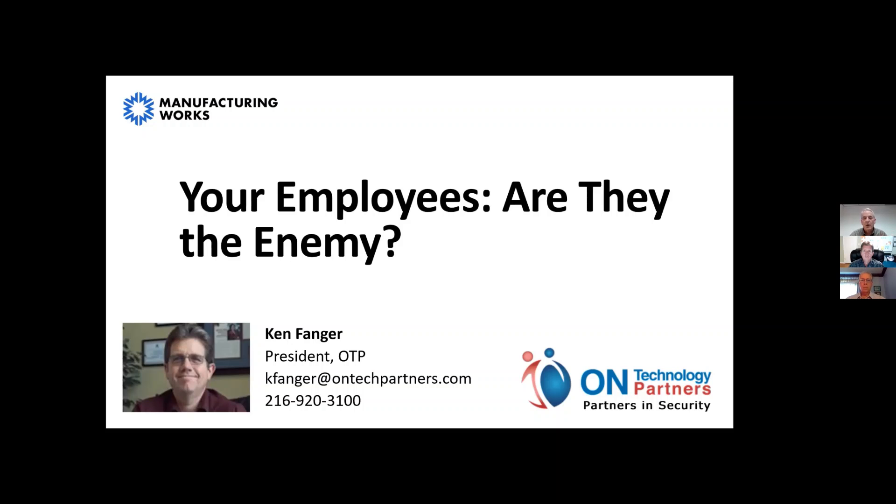Today is part of a three-part series. This is the second part. The first part covered fundamentals and basics. The third part will be specific to CMMC requirements — security maturity model certification for people working with the Department of Defense, either as a supplier or as a direct contractor. This session deals right in the middle, focusing on your employees and what they can do to help secure your network.